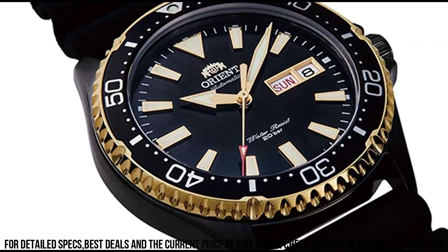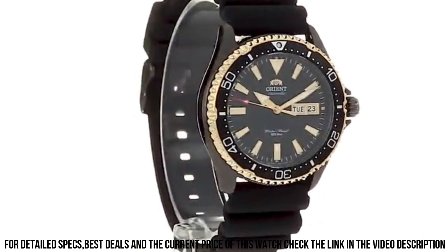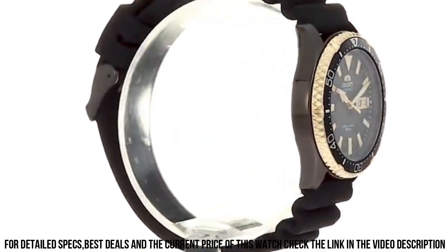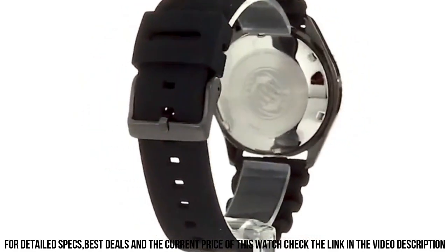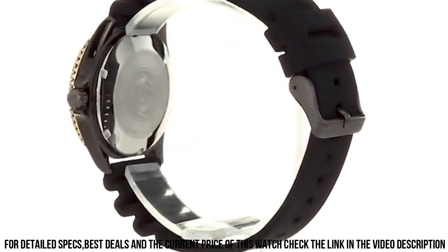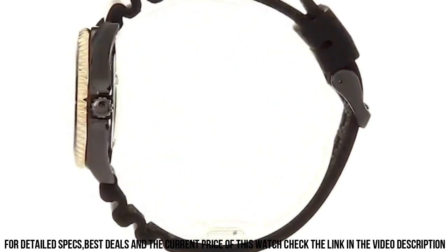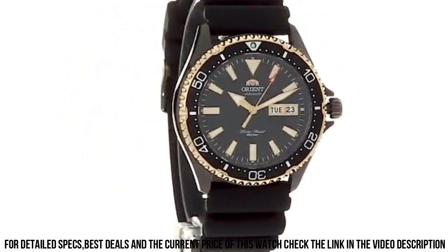Buckle Clasp. Case Material: Stainless Steel. Case Diameter: 41.8mm. Case Thickness: 12.8mm. Band Material: Silicone. Band Size: Men's Standard. Band Width: 22mm. Band Color: Silver. Dial Color: Black. Bezel Material: Stainless Steel.